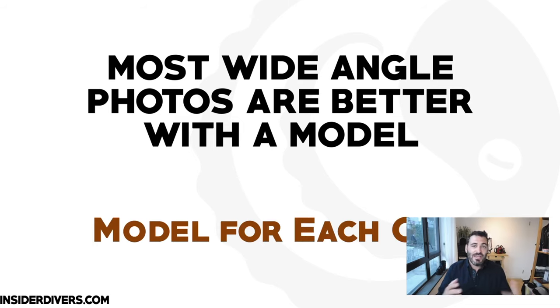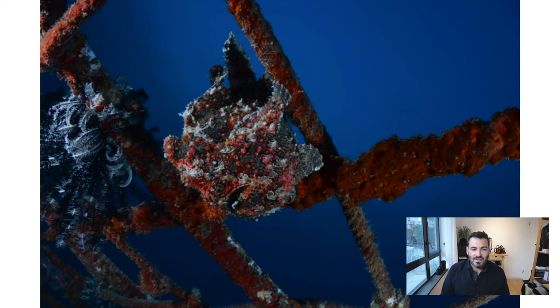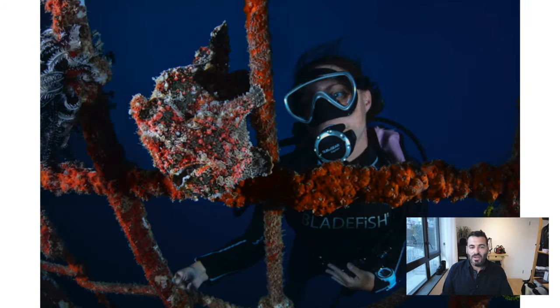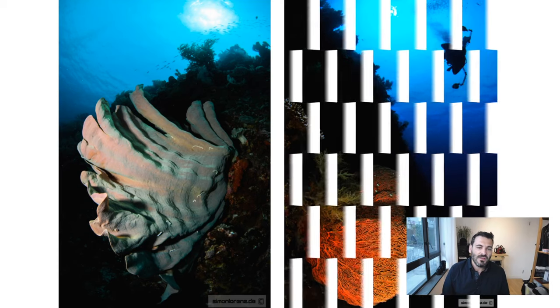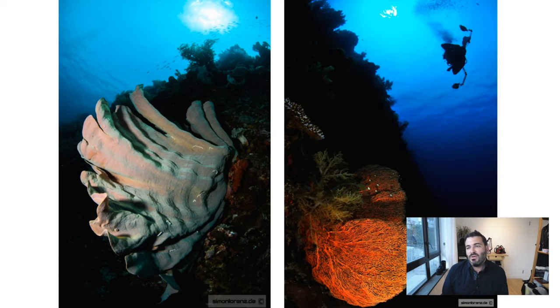I can only advise: when you're taking photos, your buddy should always be modeling for you. Talk about this in advance. If you're both photographers, even better — you can always pose for each other. Here's a painted frogfish: it's quite hard to spot, but if you have a model looking towards it, it's much easier. If you're shooting up a wall with a big coral and you put a model in the top right corner, you balance the picture and create a more interesting photograph.